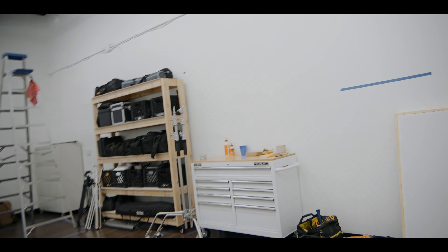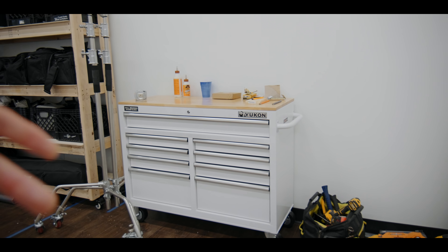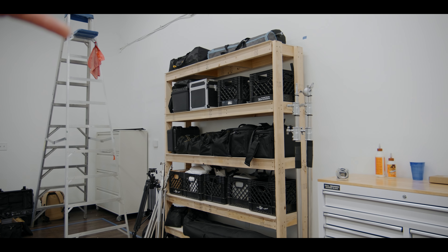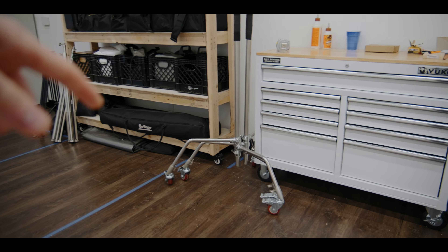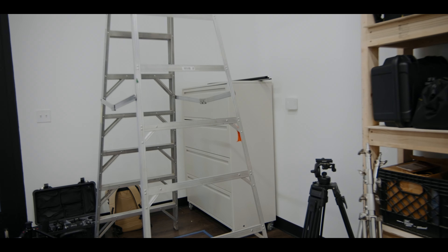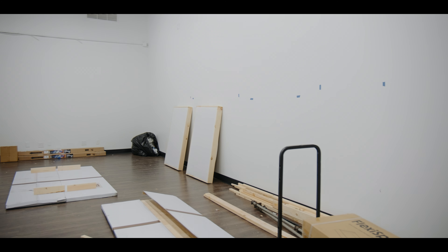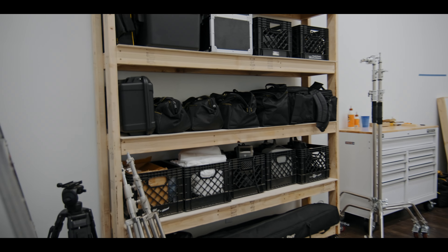When it comes to gear storage, this is temporary for now. We got this toolbox so we can lock up lenses and cameras if we're renting out the studio to others. This was brought over from my garage for now. The hope is to have everything on casters so the space is very modular. I also thrifted this industrial file cabinet, put some casters on it, and that will probably move back over here for gear storage — the idea being everything can move around easily.